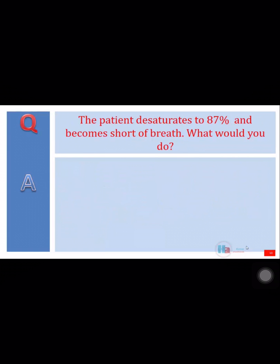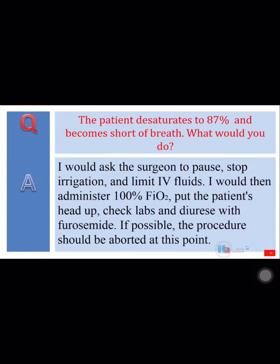The patient desaturates to 87% and becomes short of breath. What would you do? I would ask the surgeon to pause, stop irrigation, and limit IV fluids. I would then administer 100% FiO2, put the patient's head up, check labs, and diurese with furosemide. If possible, the procedure should be aborted at this point.